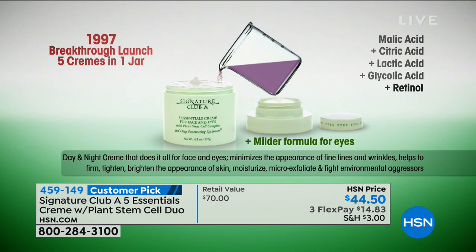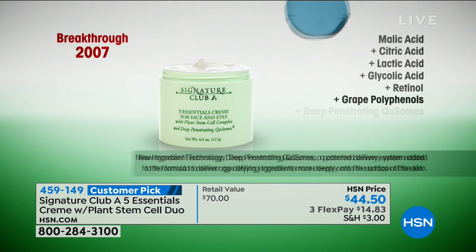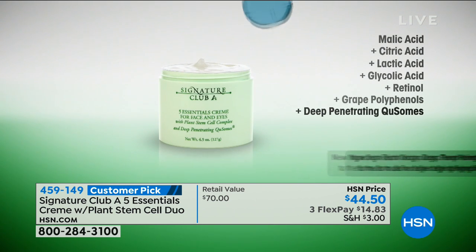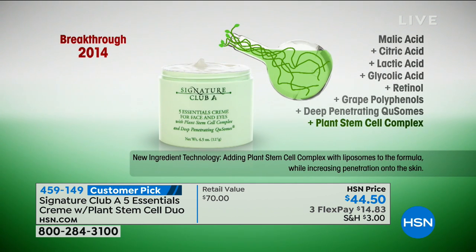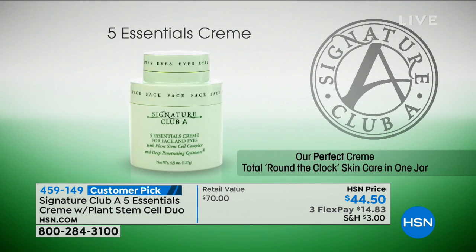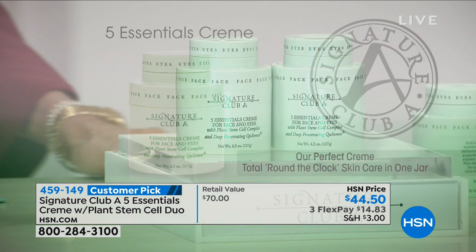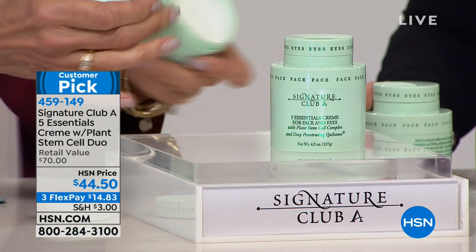In 1997, the cream launched with malic acid, citric acid, lactic acid, glycolic acid, and retinol (Vitamin A). In 2002: great polyphenols, 30-50 times more powerful than Vitamin E. In 2007: deep-penetrating Q-Somes that make cream penetrate far deeper into the skin. In 2014: plant stem cells — what makes the skin believe it's tighter, younger, and firmer, tricking the skin into acting youthful. One jar does it all, with a full-size eye cream, which is a milder formulation for the delicate eye area.